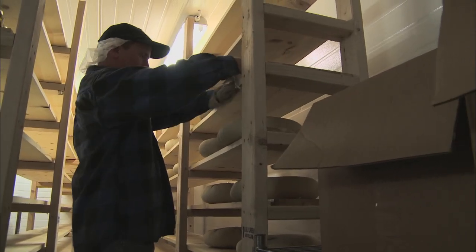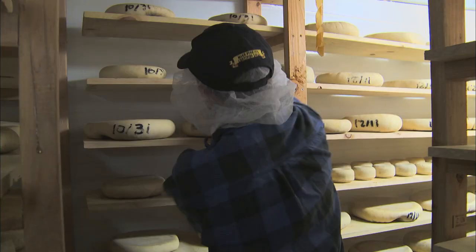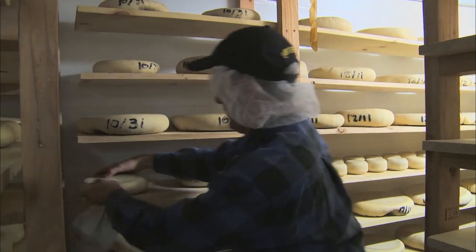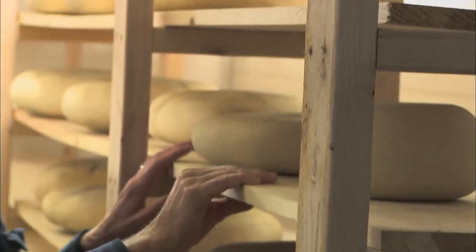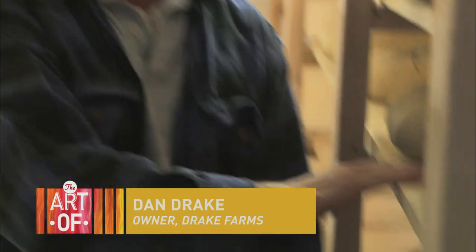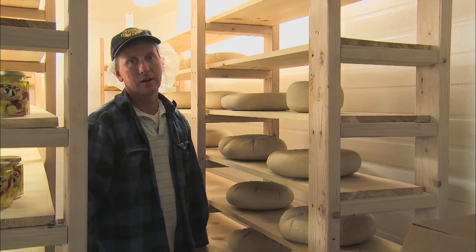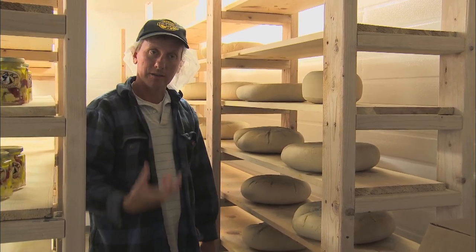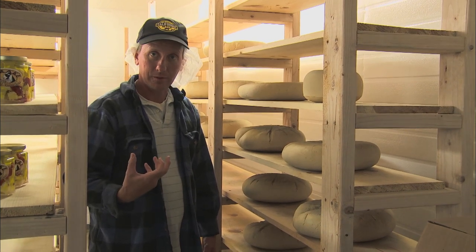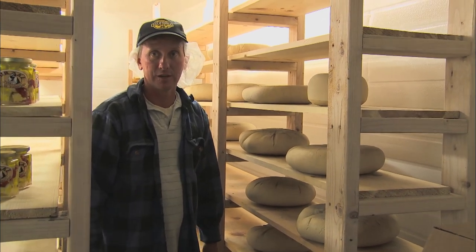Within the cheese cave there are several rooms kept at different temperatures so the cheese can age to different degrees of sharpness. Currently Dan is aging a batch of Idyllwild, a hard slicing cheese with a nutty flavor. We age it on these pine planks — you can age it on different things. People even age cheese on marble, and the cultures can actually get into the wood or into the marble, which then gives a particular flavor to the cheese.